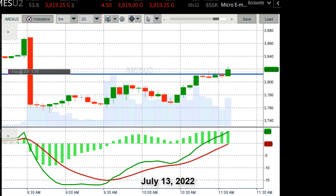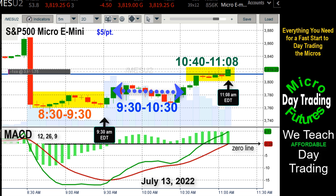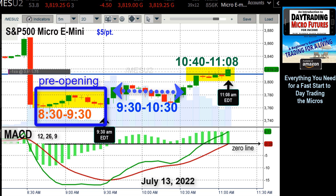Now on this morning of July 13th, 2022, I'm going to be selling one contract of the S&P 500 micro e-mini. It trades at $5 a point. After the smash down at 8:30 that I just described to you, for the next hour — 8:30 to 9:30 — you can see highlighted in yellow, the market is pretty much flat.